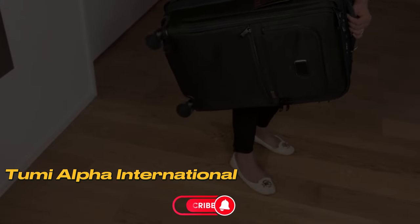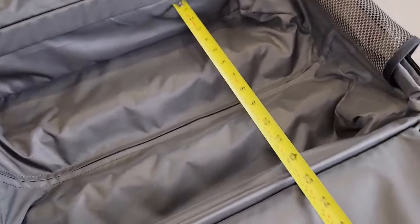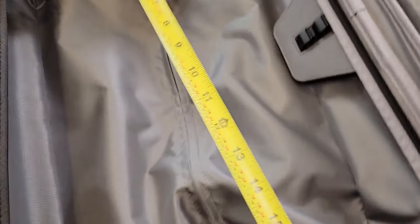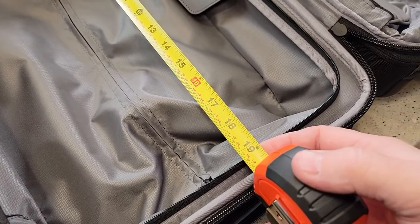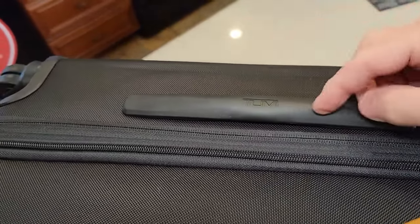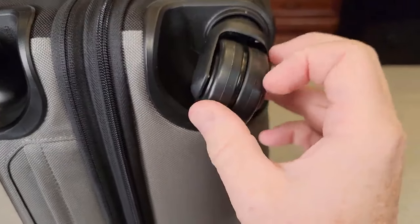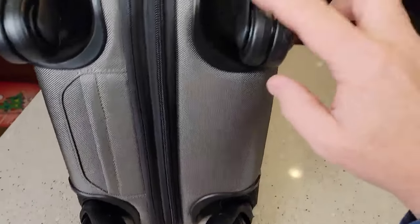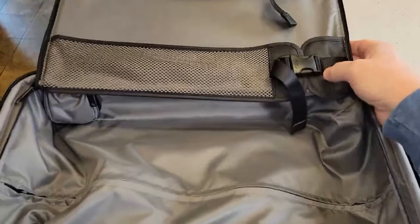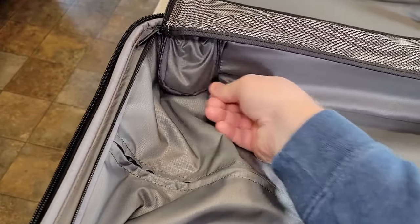Number 4: Tumi Alpha International. This bag has dimensions of 22 x 14 x 9 inches and weighs 10.9 pounds, comes in black, and includes a five-year warranty. Ideal for those who prefer soft-side luggage, the Tumi Alpha International is made of durable FXT ballistic nylon material. Its expandable soft shell provides resistance against scratches and abrasions. What truly sets this bag apart are its four high-quality spinner wheels that glide effortlessly, while offering easy access to your airport essentials with its spacious front pocket. The TSA-approved lock ensures the safety of your valuables throughout your journey.